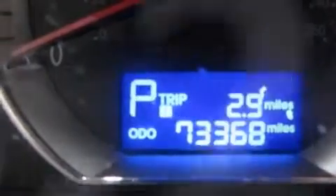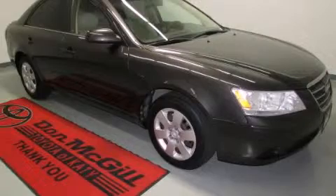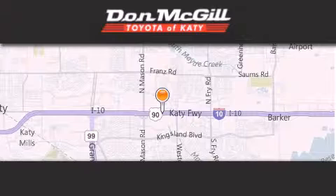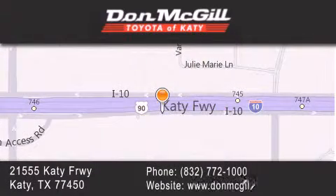We hope you found this video informative. Please contact us today. Don McGill Toyota of Katy is located at 21555 Katy Freeway in Katy. Our goal is to exceed all of your expectations to ensure that you'll return for future visits.